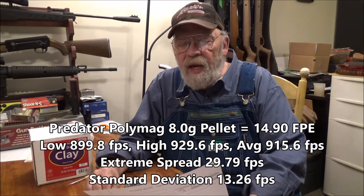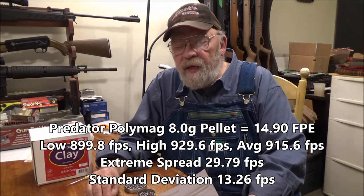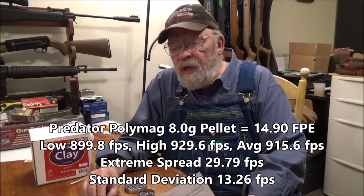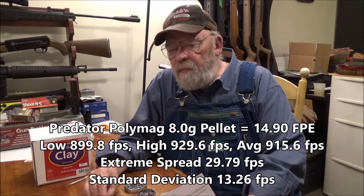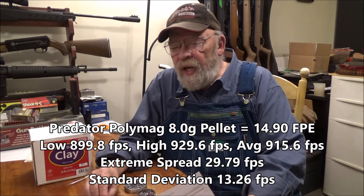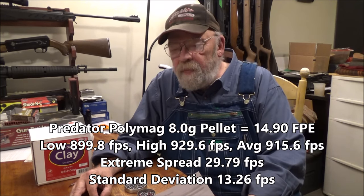Five shots across the chronograph. The Predator Polymag 8-grain had a low of 899.8, a high of 929.6, an average of 915.6 feet per second, an extreme spread of 29.79 feet per second, and a standard deviation of 13.26. That's a fairly high extreme spread.